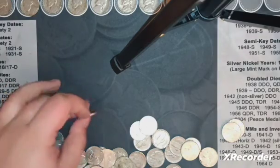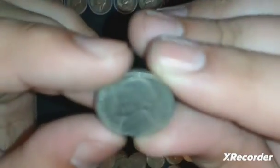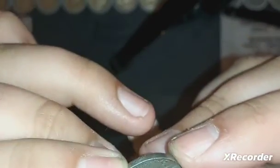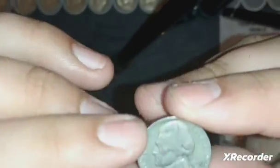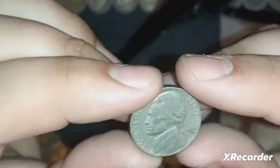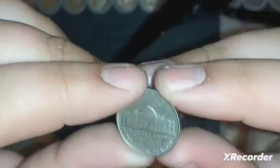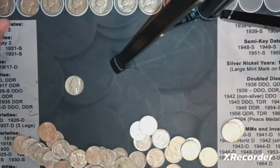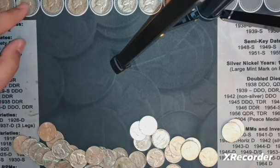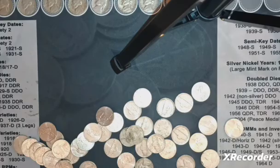I got another find here and it's kind of funny. I got a 1942 - it's definitely not silver. It kind of looks like it has an error by the two, but I think that's just a scratch. I think someone tried to figure out if this was silver or not by scratching it. It obviously is not silver - it's a 42P. But I'll take it, even if it's not silver.